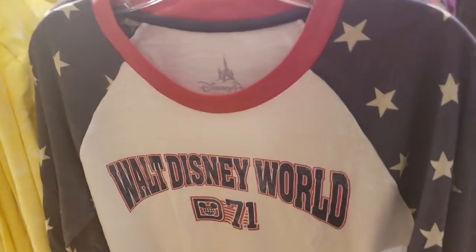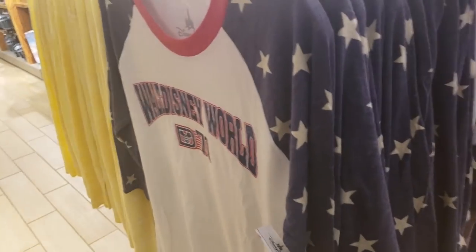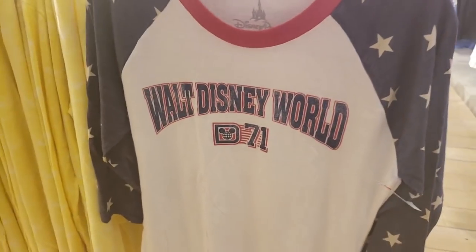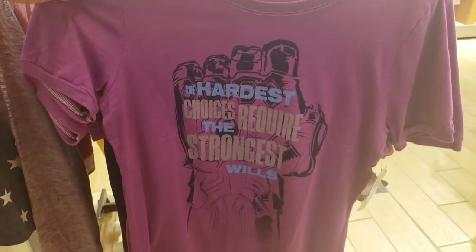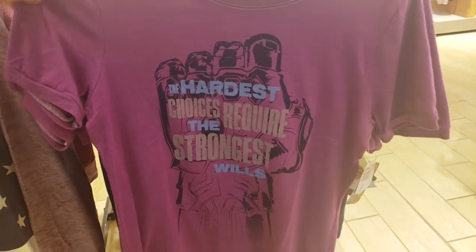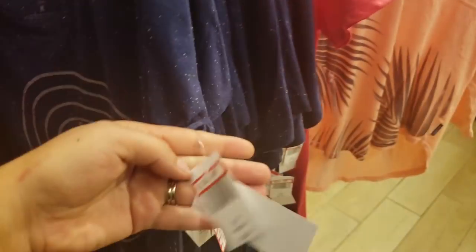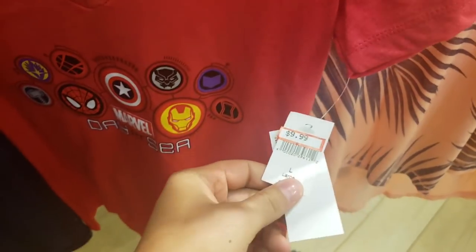More women's clothing — I love this one! $7.99. I would wear this all the time, not even just for the 4th of July. 'The hardest choices require the strongest wills' — $9.99. $9.99 — Marvel Day at Sea, that's exciting! $16.99. Another Marvel Day at Sea — $9.99.